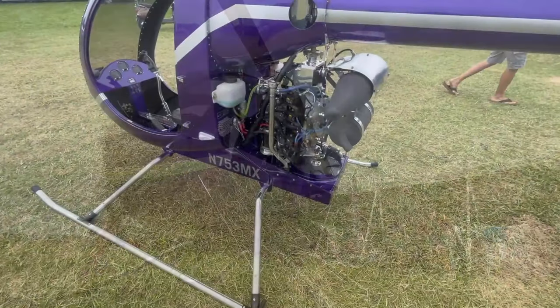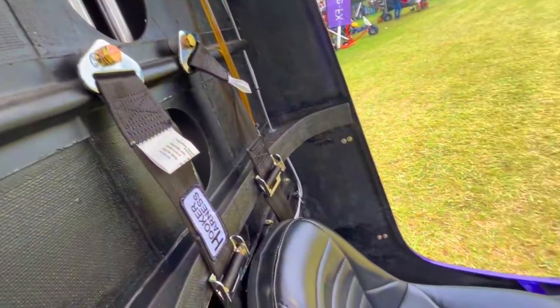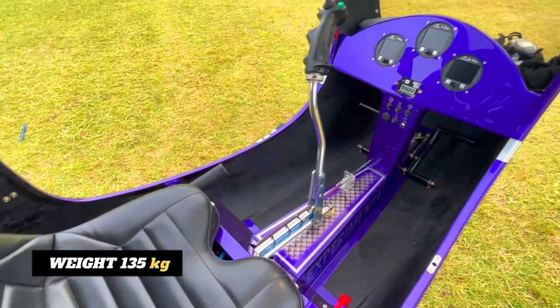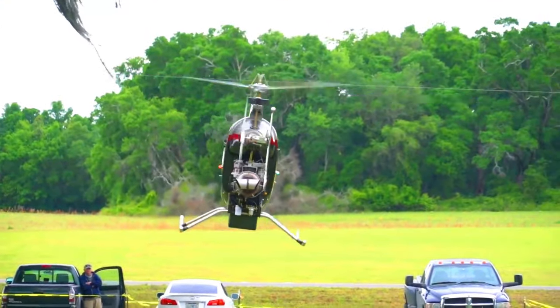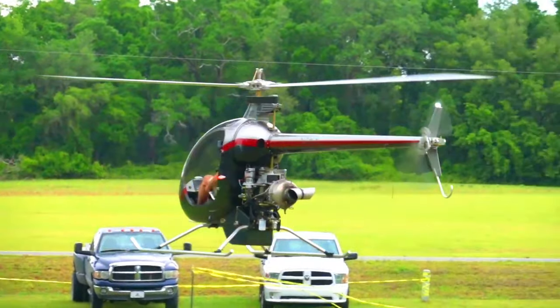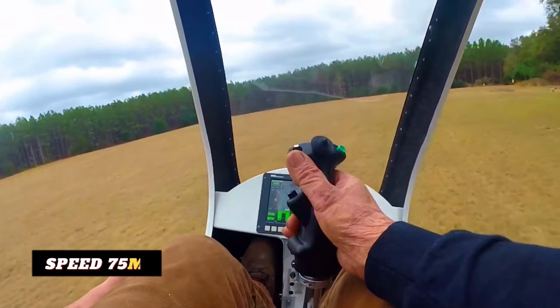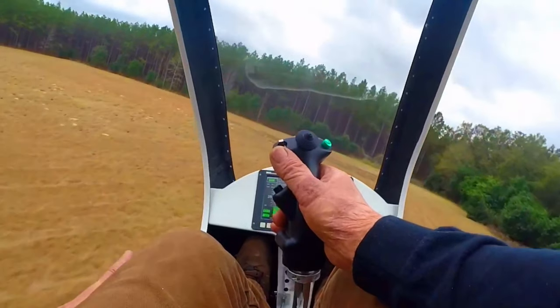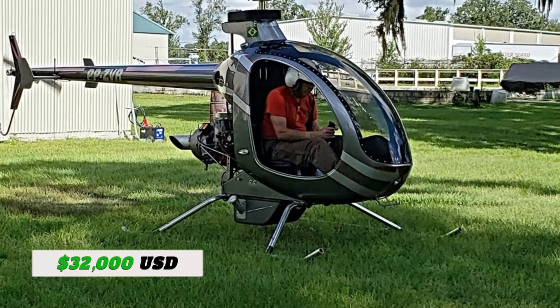With its lightweight frame and powerful engine, you'll feel agile, nimble, and ready to explore the world from above. It's super light and weighs around 135 kilograms only. The Mosquito XE-XEL can reach speeds of up to 75 miles per hour, and it's got a range of around 100 miles with standard fuel tanks. This means you can cover some serious ground and see breathtaking sights up high. Its price starts from around $32,000 US dollars.